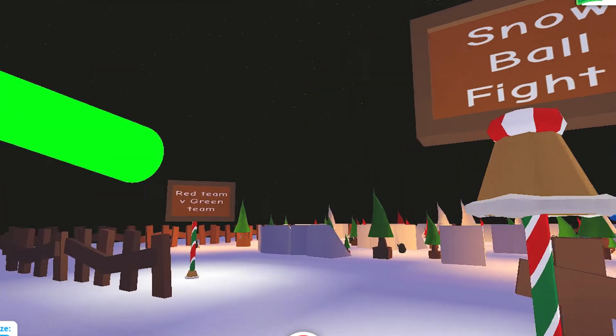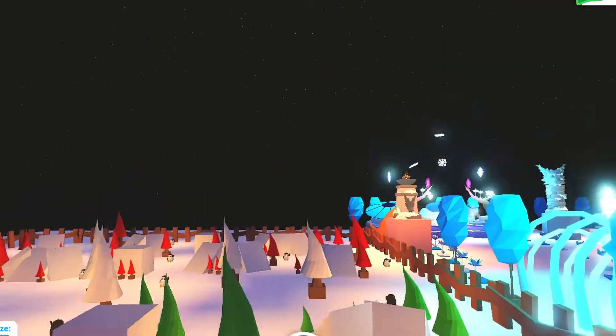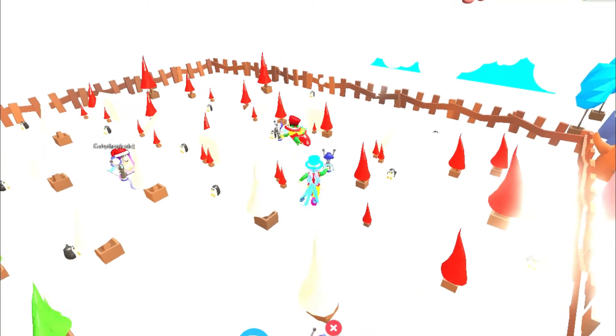You can't have Christmas without a good old-fashioned snowball fight. So we built this cool little snowball fight area and, using the snowball launchers, we can enjoy a little snowball fight against each other.